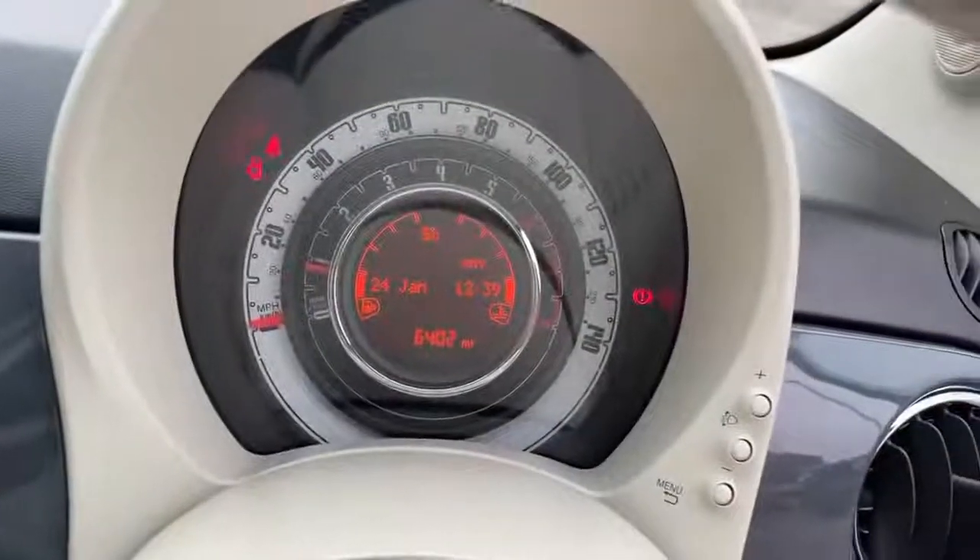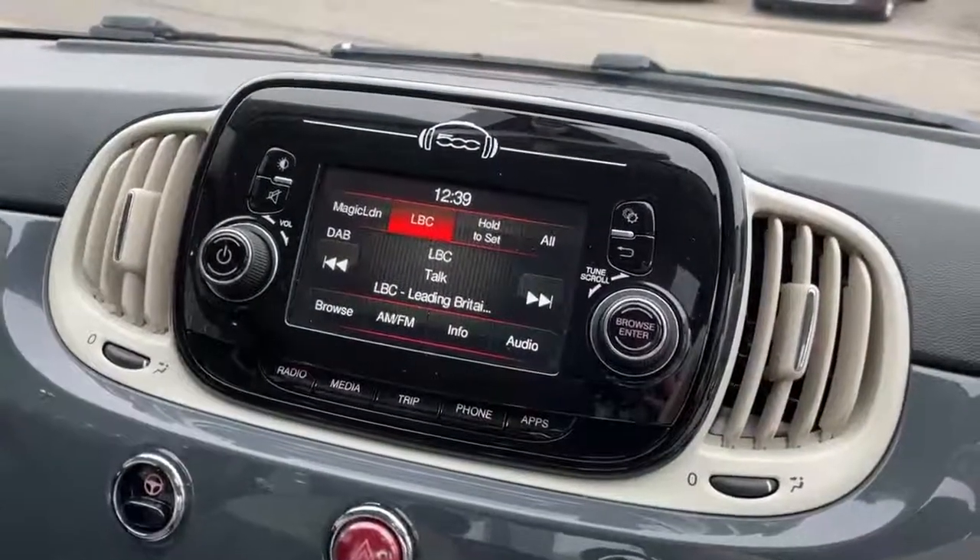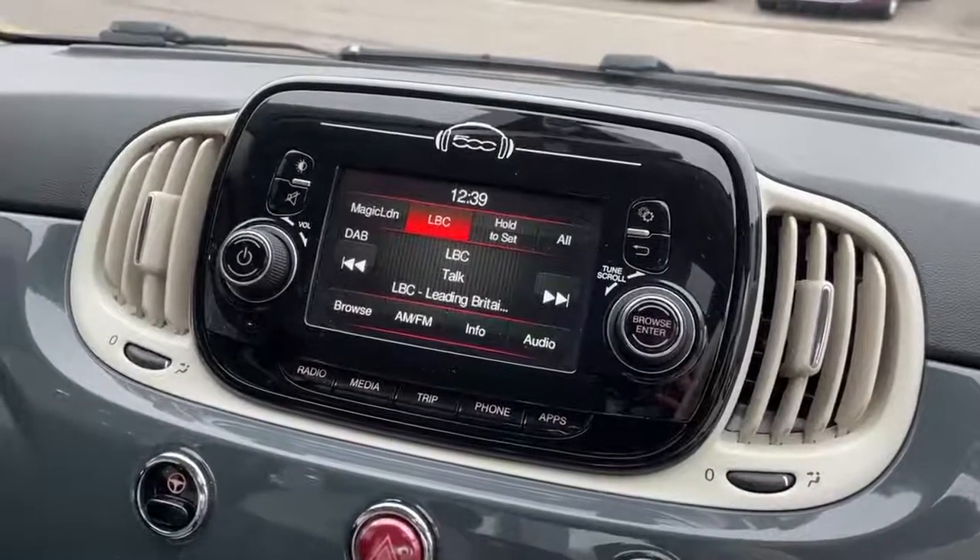Dash screen showing current vehicle miles. 5 inch touch screen with controls for the radio, media, bluetooth, bluetooth streaming and telephone.